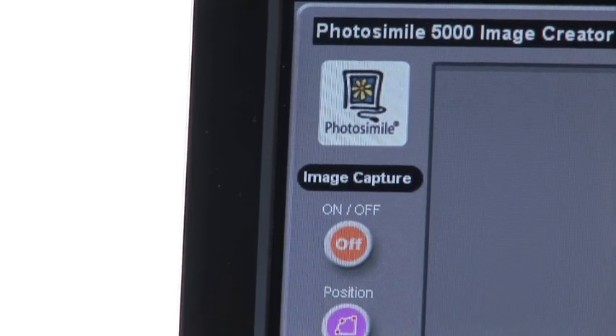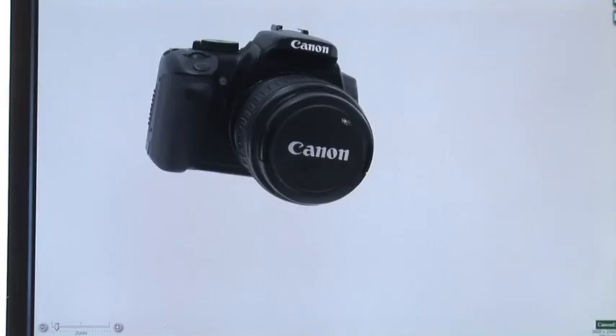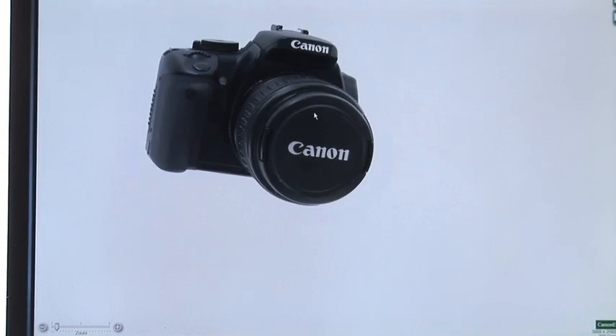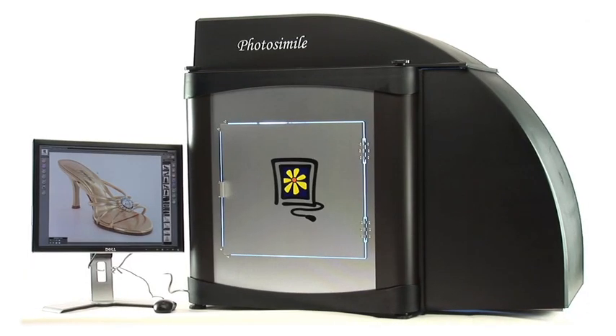These integrated features allow users to fully automate image capture and processing. 3D animations can be output in Flash or an orderly real 3D format with deep zoom capabilities. Use Photosimile 5000 to stimulate e-commerce sales and to enhance business communication effectiveness and efficiency.